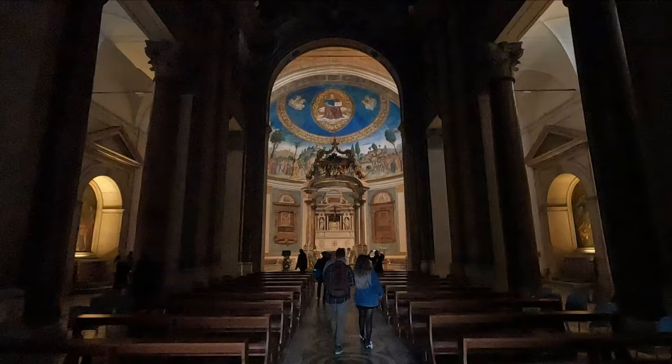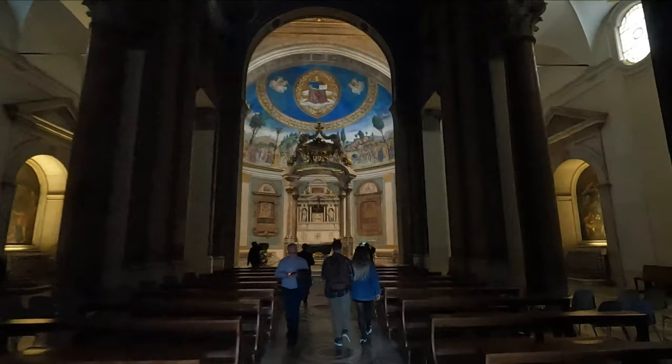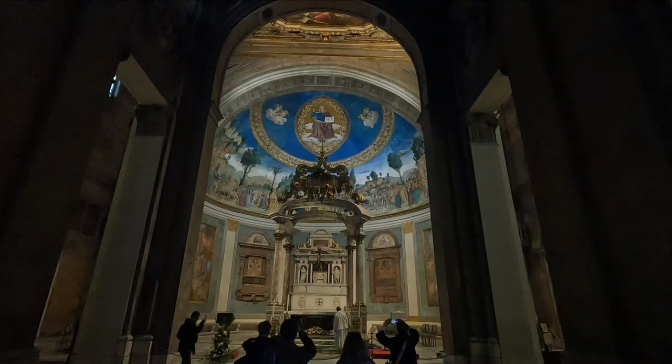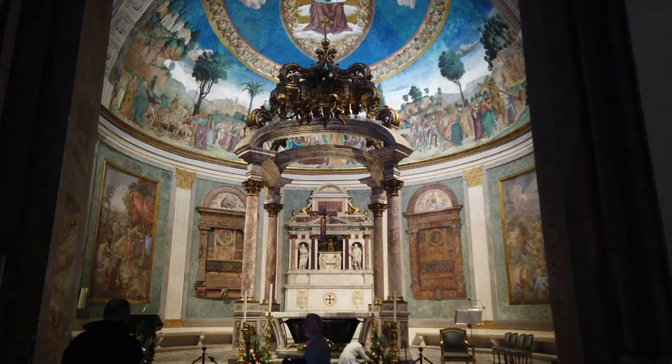The Basilica is called 'in Gerusalemme' because of the presence of consecrated earth from Mount Calvary that was placed at the base of the foundation — earth that was transported on ships along with the relics of the cross themselves. This is why the church was called, since the Middle Ages, simply Jerusalem, and for popular devotion, visiting this basilica meant setting foot in the holy city of Jerusalem itself.